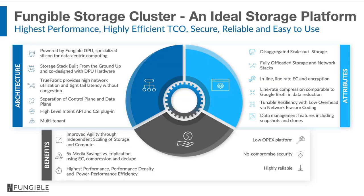Let me conclude. I hope I have convinced you that the Fungible Storage Cluster is a breakthrough storage platform. Most of the differentiation comes from the Fungible DPU and the associated software stack co-designed with it to drive these amazing performance levels. As shown throughout the presentation, we meet the six key customer requirements of high performance, low cost, security, reliability, multi-tenancy, and ease of use better than any other storage system. Thank you.